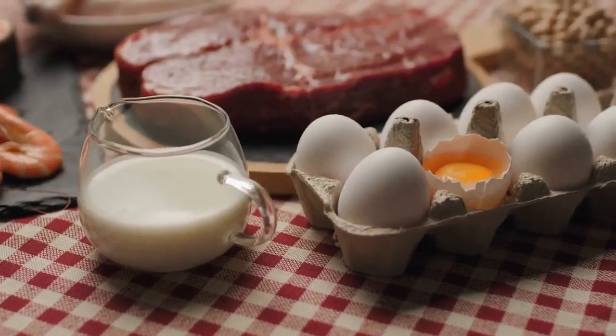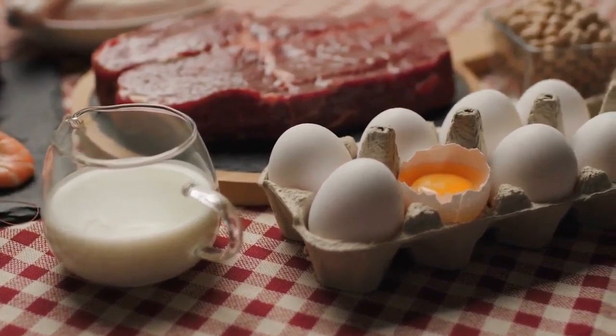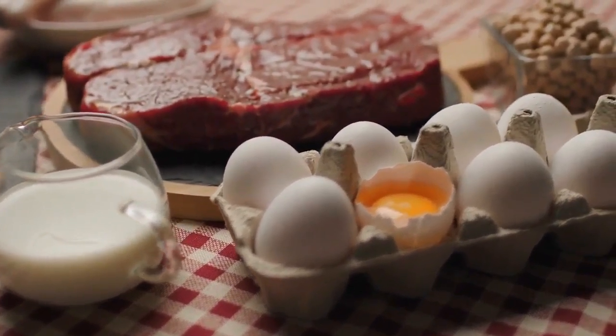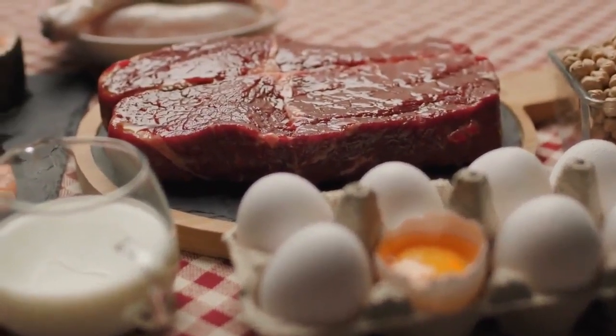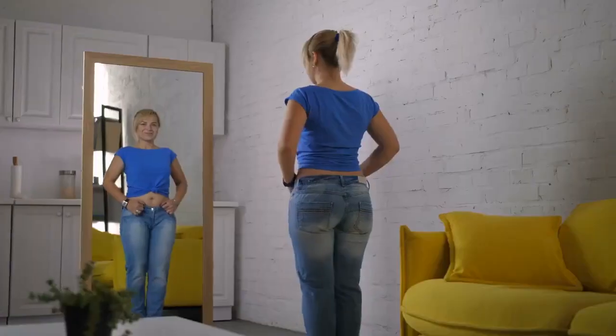Fourth, moderate protein: although a diet must include protein, too much protein may prevent the body from entering the ketotic state. To get enough protein, you should strive for a moderate consumption of foods like dairy, meat, fish, and chicken.